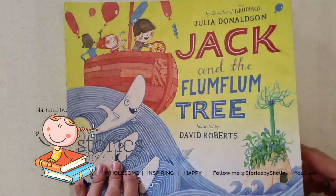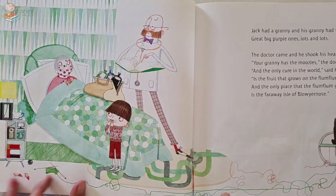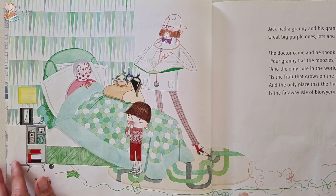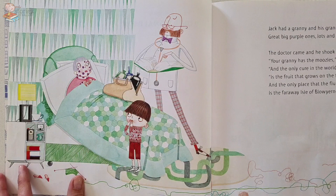Jack and the Flum Flum Tree. It's written by Julia Donaldson and illustrated by David Roberts. Jack had a granny and his granny had spots — oh great big purple ones, lots and lots. The doctor came and he shook his head. 'Your granny has the moozles,' the doctor said, 'and the only cure in the world is the fruit that grows on the Flum Flum Tree, and the only place that the Flum Flum Tree grows is the faraway Isle of Blow Your Nose.'